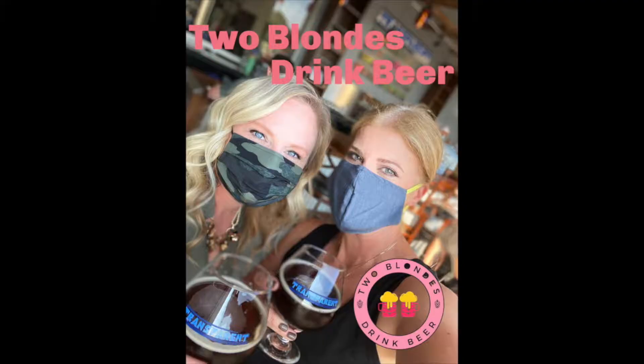This is the story of two best friends who decided to start a beer review channel in the middle of a pandemic. We're Cara and Candy and we are Two Blondes Drink Beer.